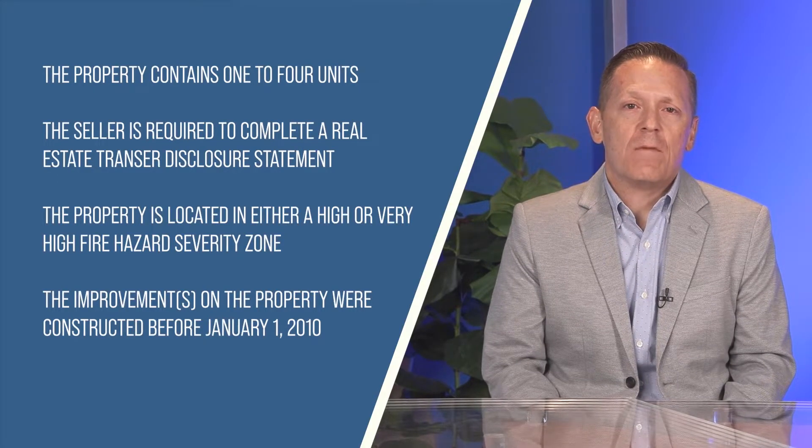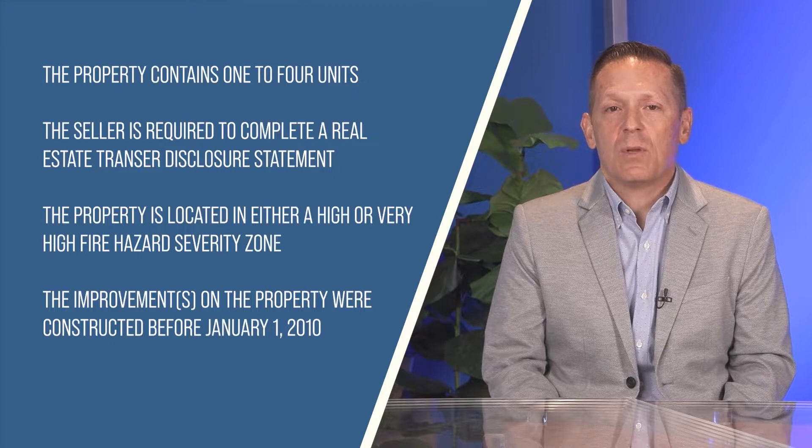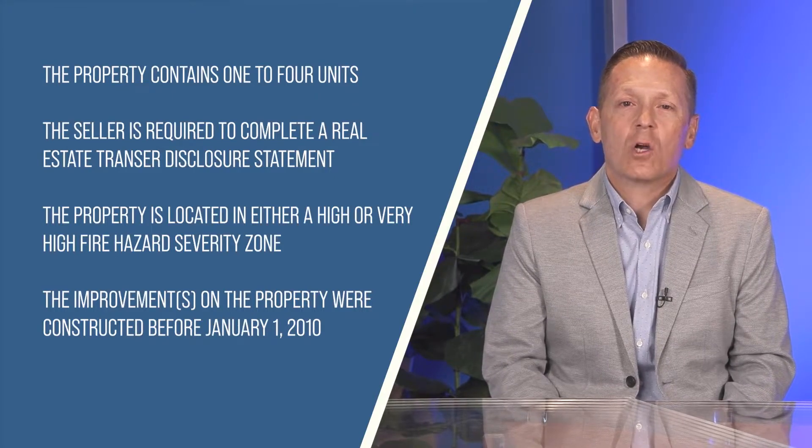If any of the four conditions above are not met, the Fire Hardening Disclosure does not have to be done in paragraph 2 of the form. Of course, if any of the conditions apply, the client will have to answer the questions to the extent they are aware.